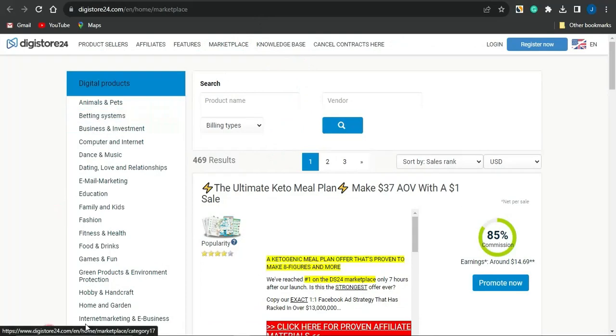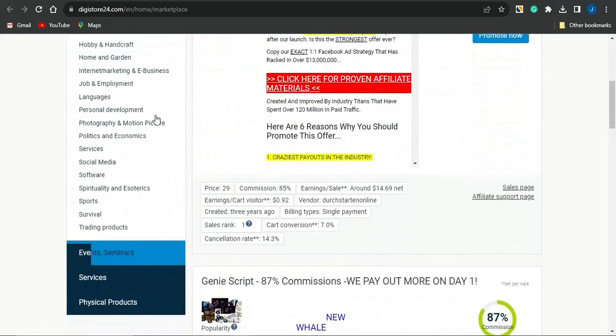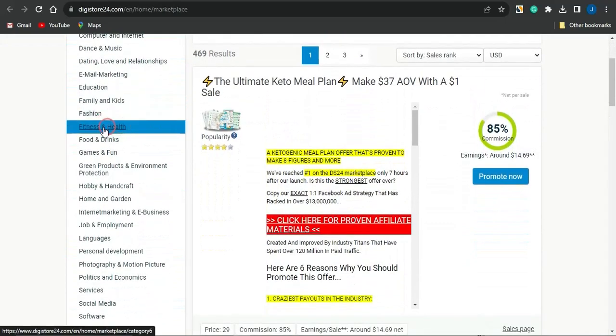On the left-hand side of your screen you can find the niches available on this platform. The niches range from animal and pet niches to betting systems, education, family and kids, and many more. You can keep scrolling to see other niches which you could focus on and find cool content for.